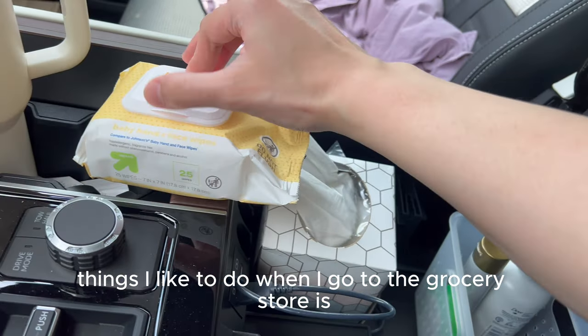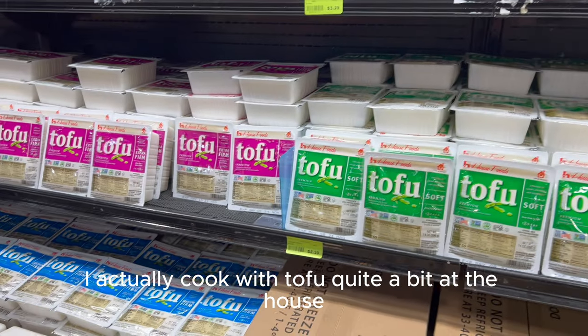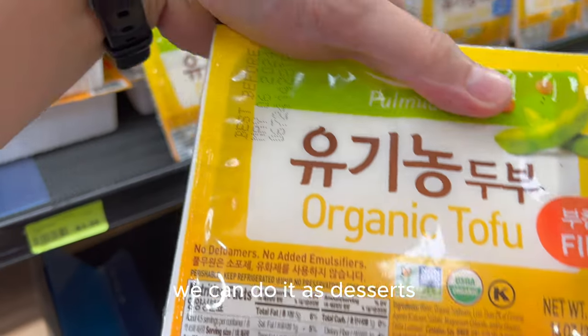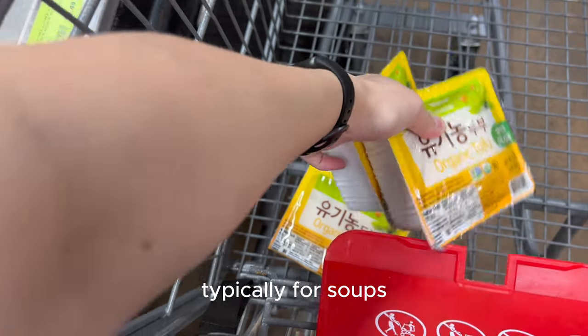One thing I like to do when I go to the grocery store is create my own one-hand wipe. I actually cook with tofu quite a bit at the house — I add it to soups for protein, and we can do it as desserts too. I usually pick up a few packets. I use the firmer tofu for frying and the softer tofu typically for soups.